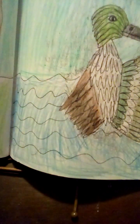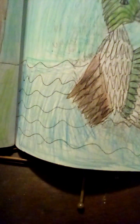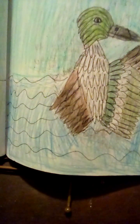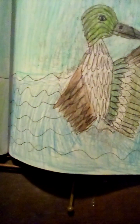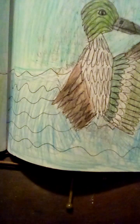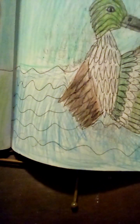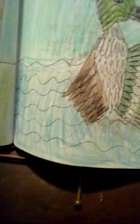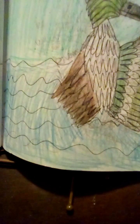Northern shovelers live in flooded grass areas as their habitat. They prefer to be in a warmer climate. Their large beaks help them to get food in the water, which is water plants. They are mid-sized birds that weigh around 500 grams.